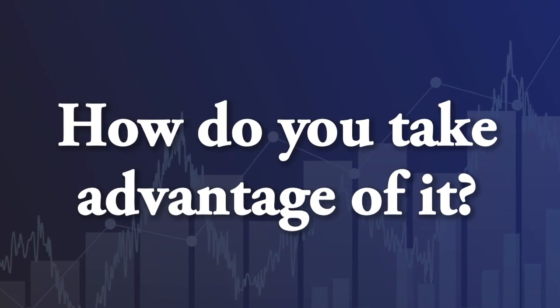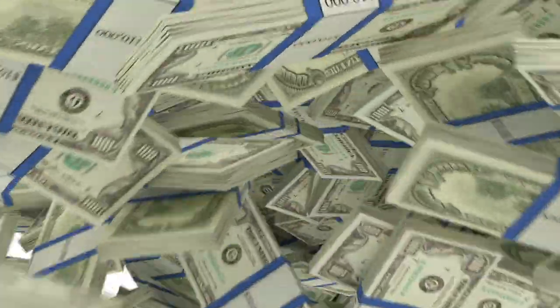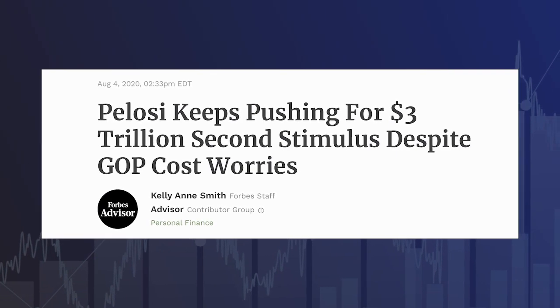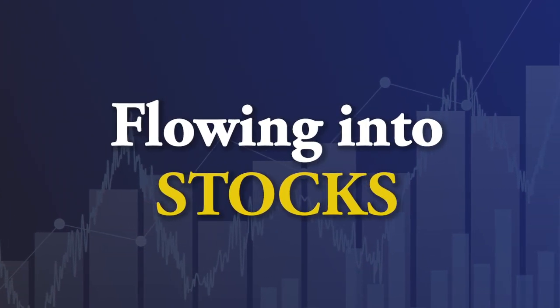I had an interview the other day where we were talking about my Dow 100,000 theory. It's a big bold prediction, but it's going to happen. The reason it's going to happen is trillions of dollars in stimulus going into the economy — we've got almost 3 trillion already, and there's talk of possibly 3 trillion more. That's a huge amount of money and it's flowing into stocks. The interviewer asked a good question: what stocks to buy?